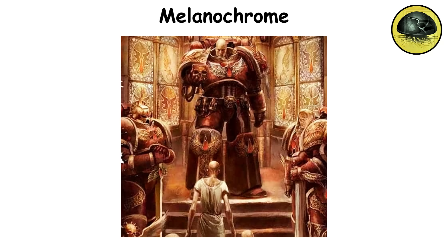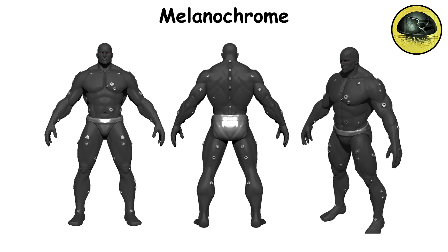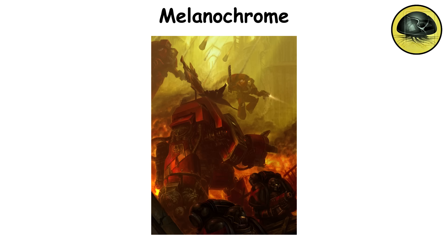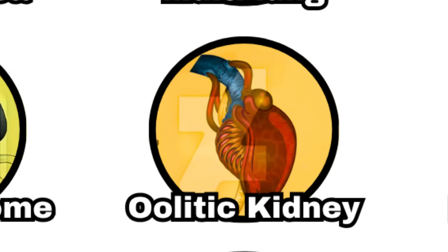Take the Blood Angels and their successors for instance — they typically have notably pale skin. On the other hand, the Salamanders are famous for their jet black skin and glowing red eyes, both of which are the result of variations in the melanochrome gene line. The skin shield is essential for long-term survival, particularly during planetary assaults and void operations, where radiation levels can be extremely high.